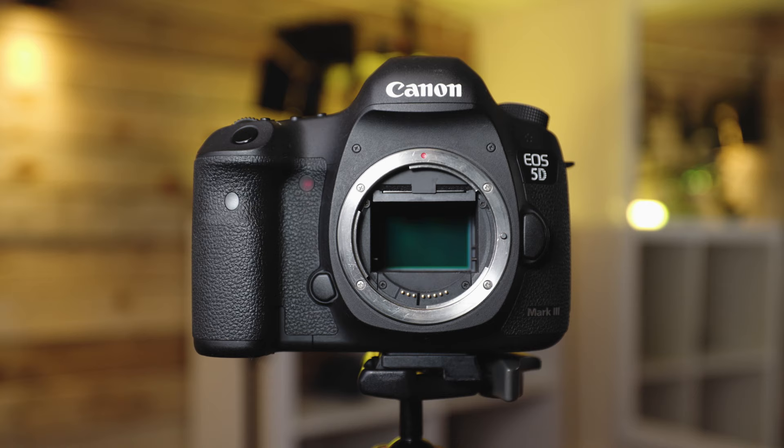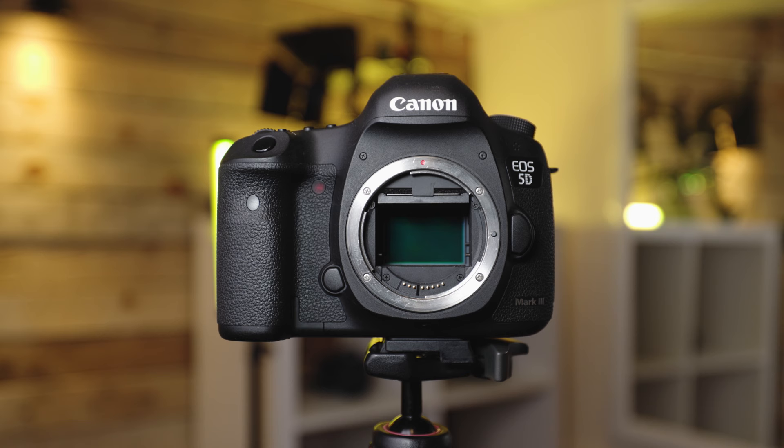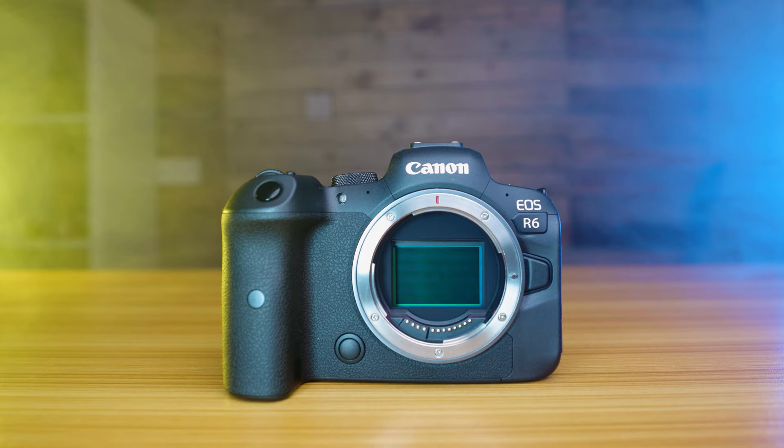Next, we can't talk about the 5D Mark III without mentioning the full frame 22 megapixel CMOS sensor. The Mark III is a great introductory camera into the world of full frame photography and video. In fact, it has more pixels than the newer Canon R6 which only sports a 20 megapixel sensor.